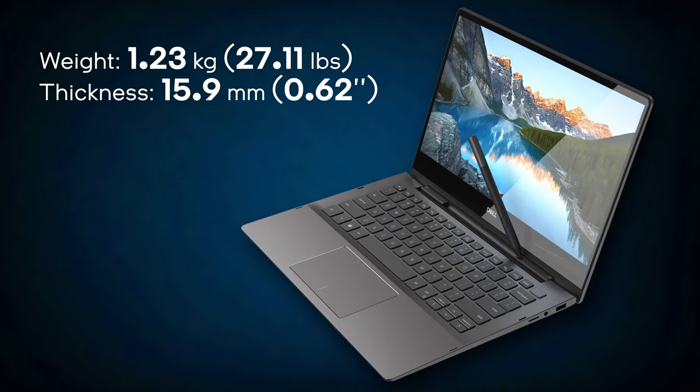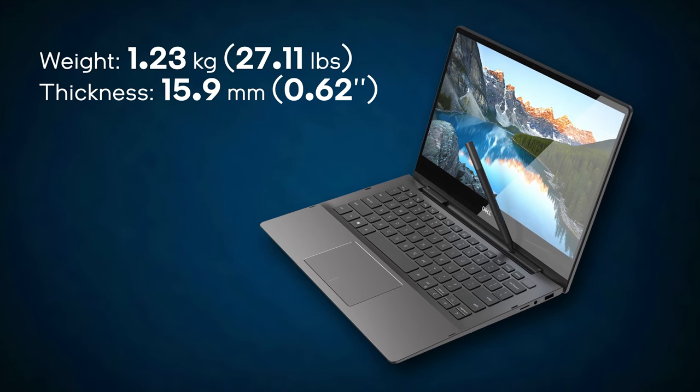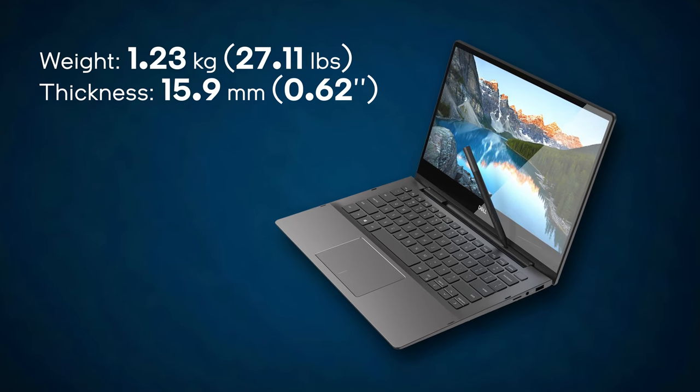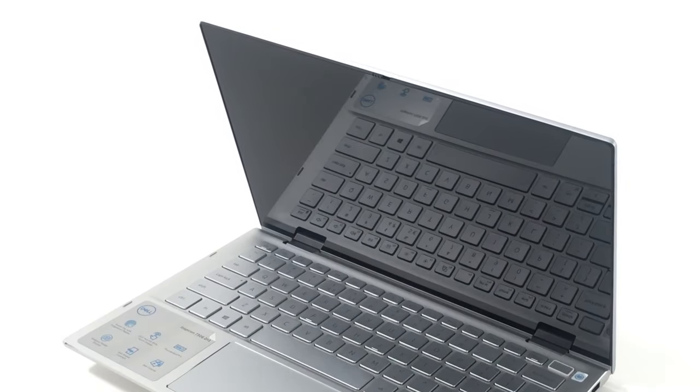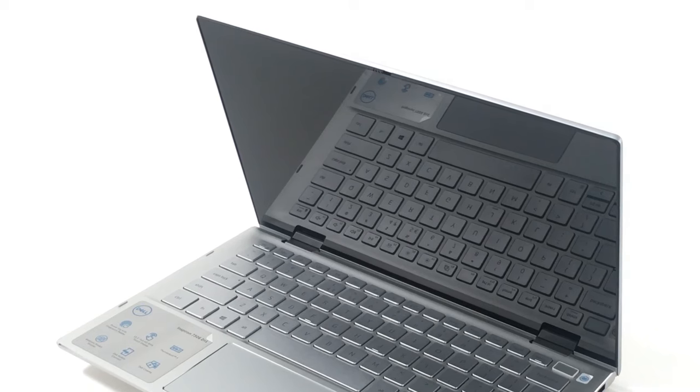Dell has made this laptop out of aluminum. It weighs only 1.23 kilos and is less than 16mm thick. Unfortunately, the base is a bit bendy. On the other hand, the glass cover of the display makes the entire lid assembly strong and resistant to flex.